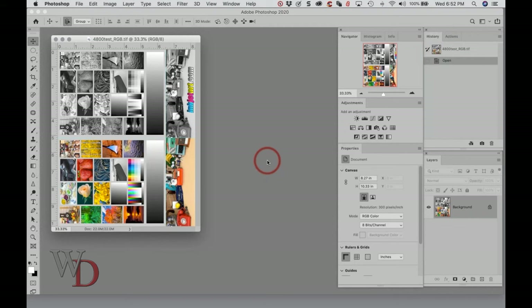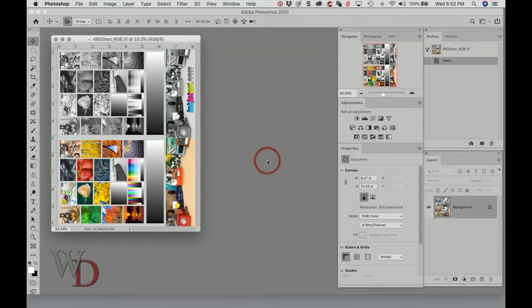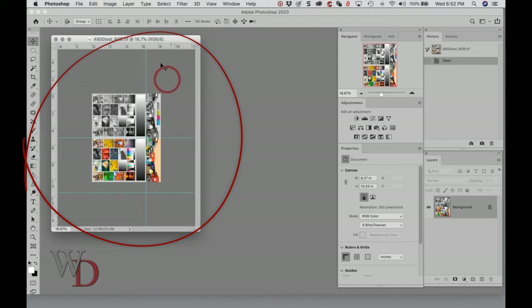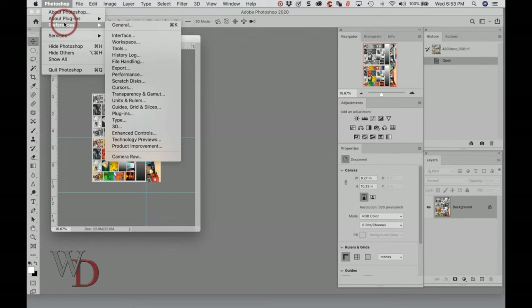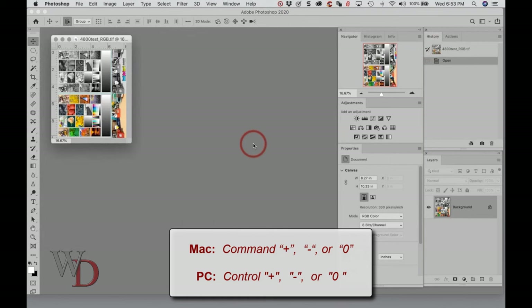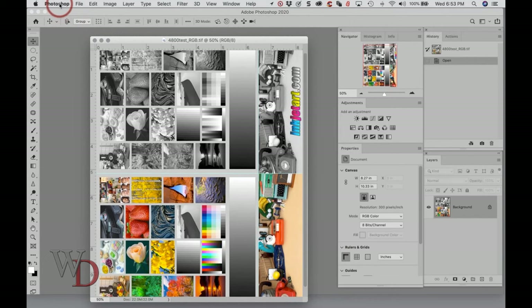When Zoom Resizes Windows is unchecked and I zoom in — Command-Plus on Mac, Control-Plus on PC — the frame itself doesn't change size; only the image enlarges inside the window. When I go back to preferences and check Zoom Resizes Windows, now when I enlarge and zoom in and out, the image stays the exact same size as the document window. That's the first thing to do. The second, while still in the Tools tab, is to check Show Tool Tips. If I hold my mouse over something, it tells me what it is. You want to make sure Show Tool Tips is on because it really makes a big difference.